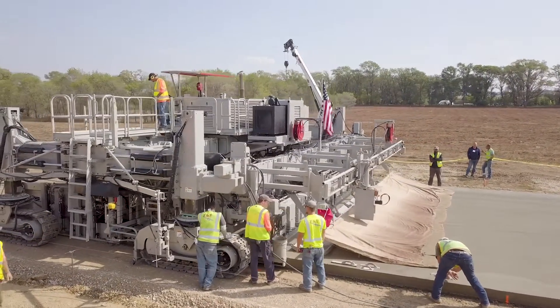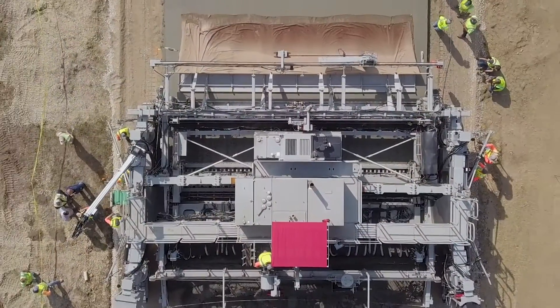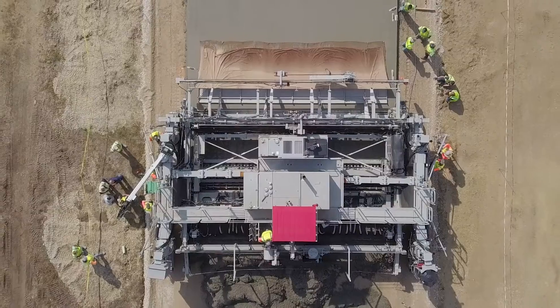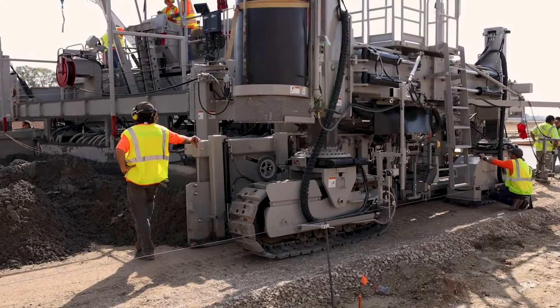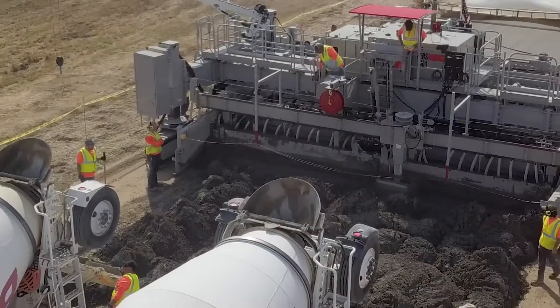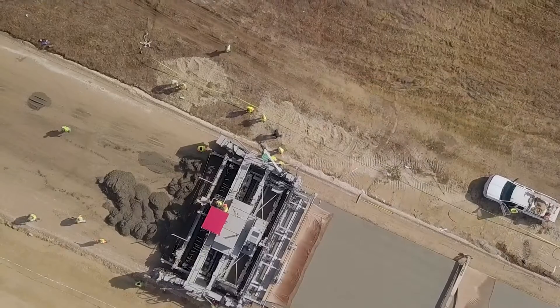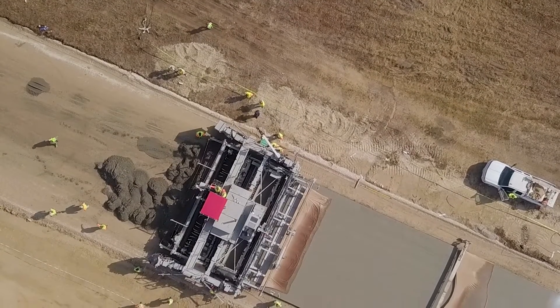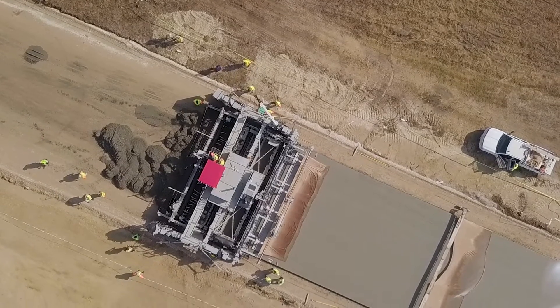Our full-width multi-lane slip form paver, made the Power Paver's way for an outstanding customer experience. With fast width changes, smooth finishing performance, superior visibility, and much more, the SF3404 allows you to change widths in a fraction of the time thanks to practical features like a telescoping paving pan.